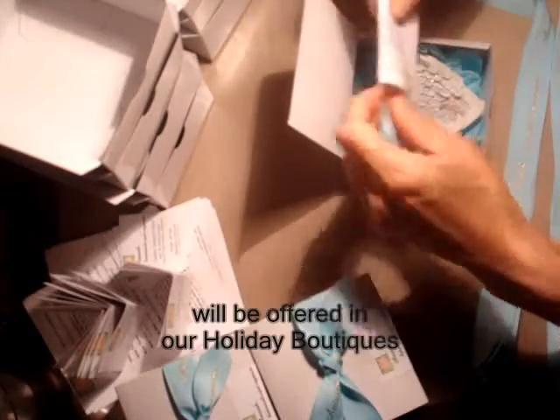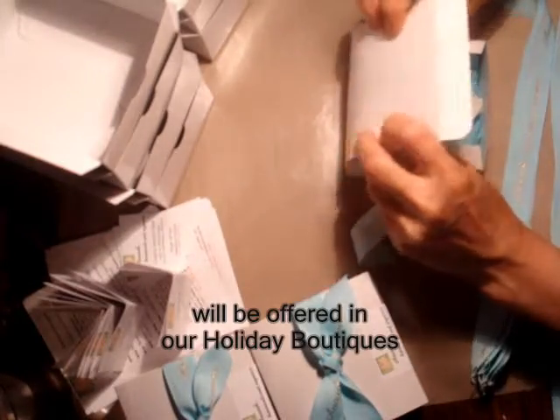So they're not only available here, but we'll offer those as well in our Christmas boutiques. Christmas time seems to be very popular for the thoughts of angels.